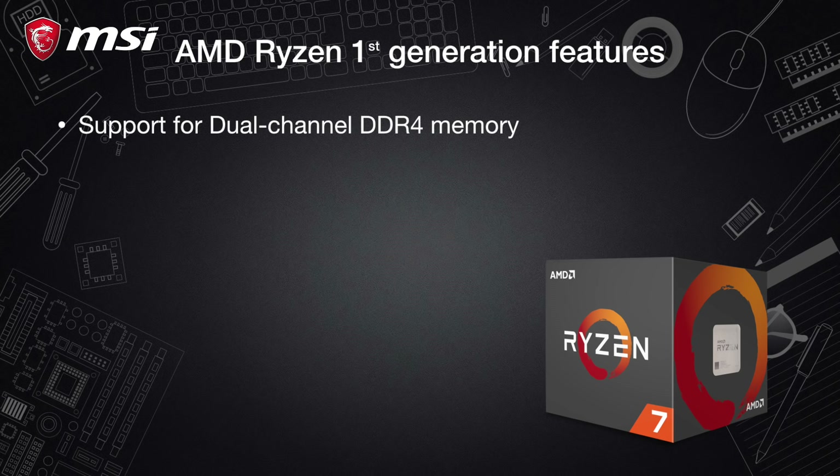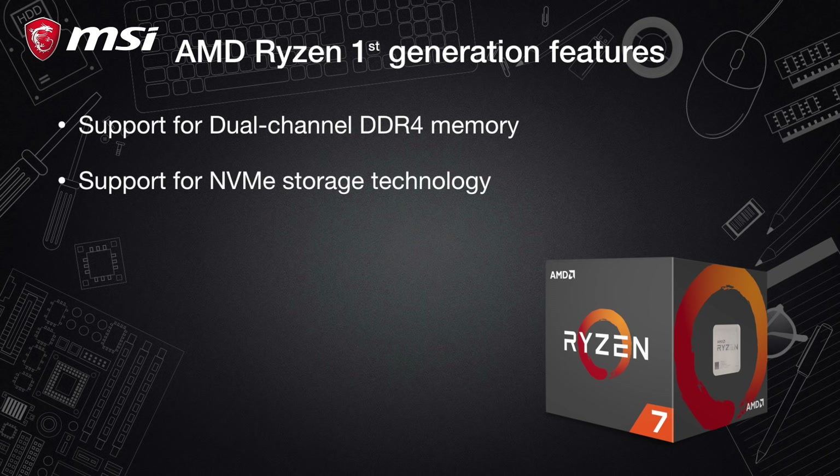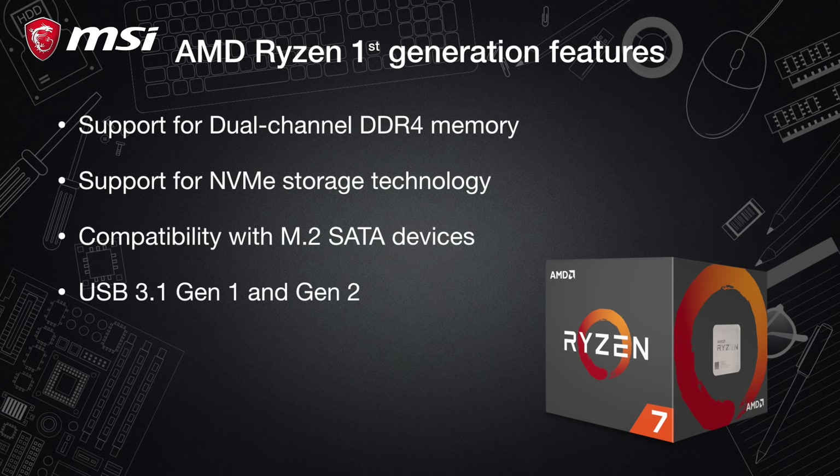Just before we dive in, let me tell you this video will not be a review — we're going to be looking solely at the facts. It's been a year now since AMD launched their first-generation Ryzen CPUs. The features in this first generation included support for dual-channel DDR4 memory, support for NVMe storage technology, compatibility with M.2 SATA devices, USB 3.1 Gen 1 and Gen 2, and PCIe 3.0 capability.